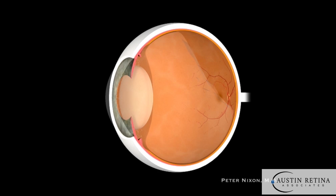It starts as a small detachment and just gets larger and larger. A retinal tear can't be prevented. However, the key is catching symptoms early and catching the retinal tear early so that it can be treated to prevent a retinal detachment from manifesting.